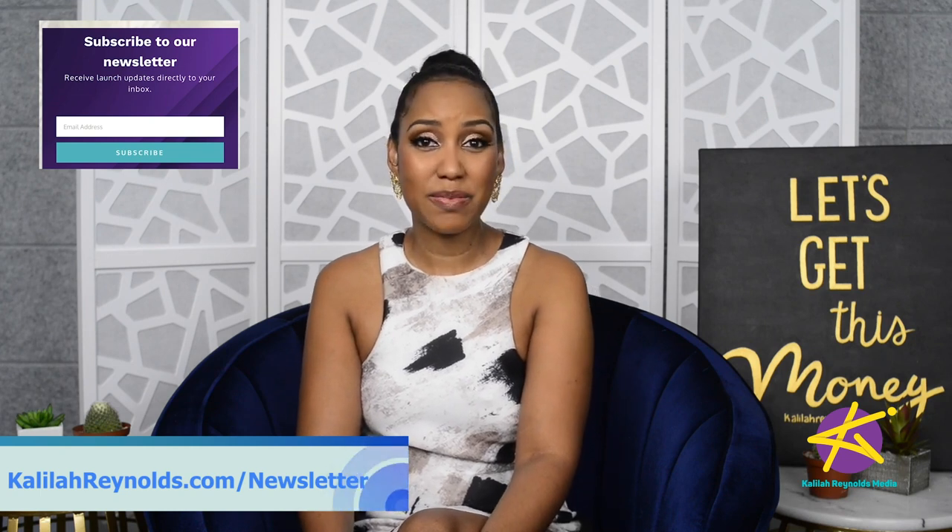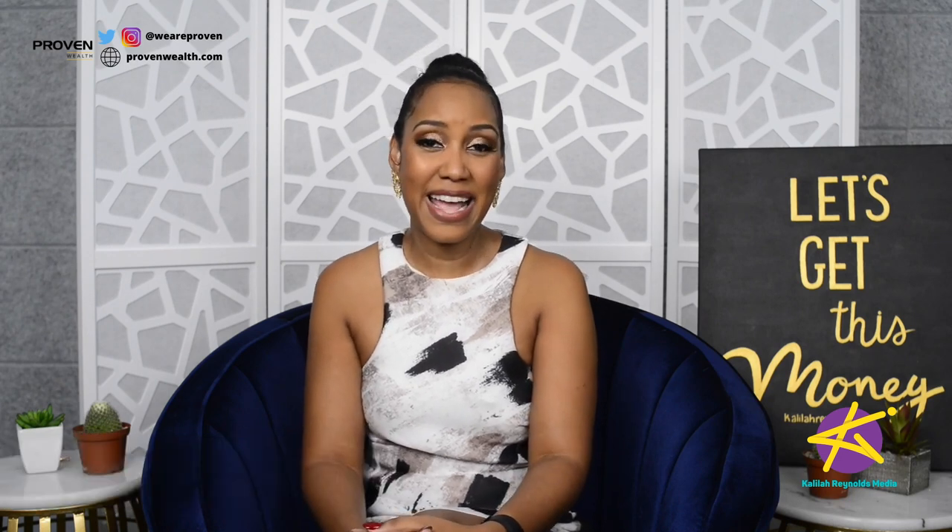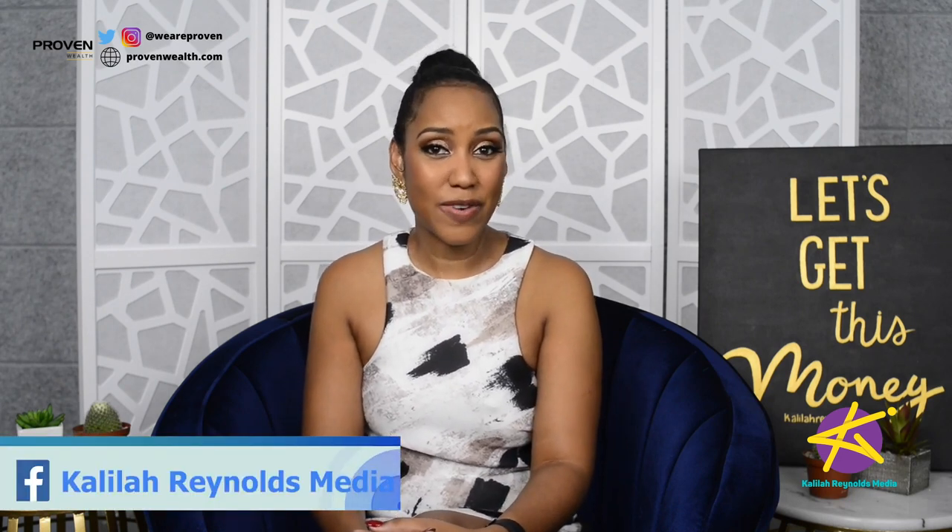You can click the link in the description box below. Also, follow me all over social media on Twitter, Instagram, and TikTok at Kalila Ray, and on Facebook at Kalila Reynolds Media. Find us on your favorite podcasting platform, including Apple Podcasts, Spotify, and Amazon Music. I'm Kalila Reynolds. Let's get this money.